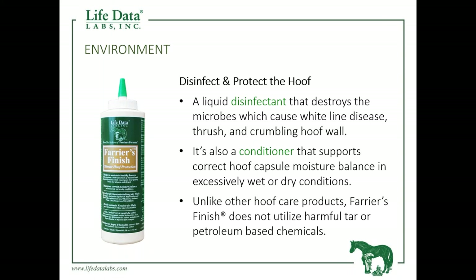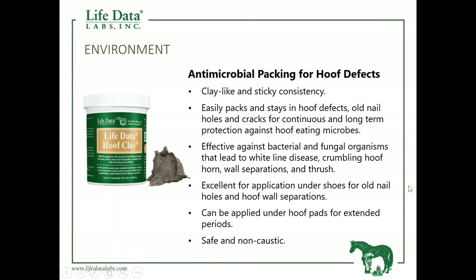Farrier's Finish has the ability to either help shed excess moisture or retain needed moisture depending on the situation. It's a very mild, non-caustic product that goes on the entire foot — the entire sole and hoof wall. The other product specifically for bacterial or fungal issues, or prevention, is our Life Data Hoof Clay. It's a non-caustic product that can be used for specific hoof issues — a crack, a chip, an old nail hole, or wall separation, underneath shoes, and it's a great product for thrush. We would use the clay first in problem areas, then finish off the entire foot with the liquid product, Farrier's Finish.